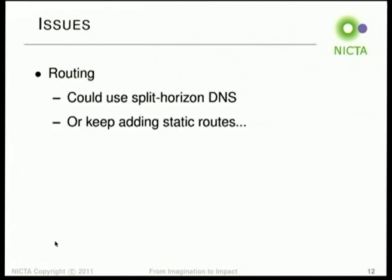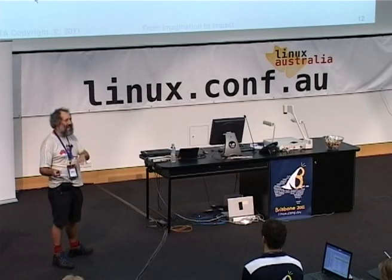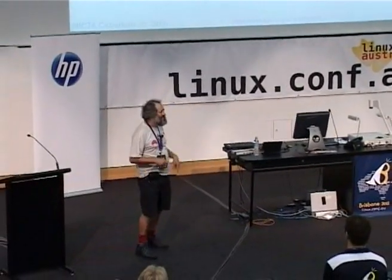We could fix this by using split-horizon DNS so that inside our network we'd see the internal interface name and outside we'd see the external interface name. That would work, but it breaks for people using VPNs elsewhere because their default route goes somewhere else, sees the external address, and we end up with a much longer path. People get sad when things that should be fast are slow. So we're just keeping on adding static routes for now — there are only two of them, so it's okay.